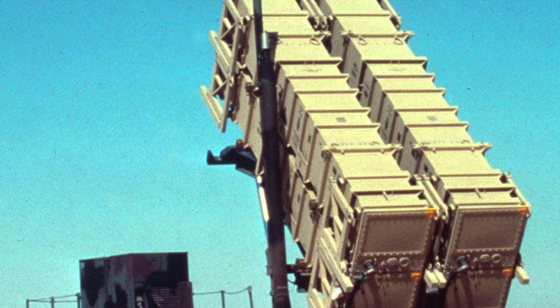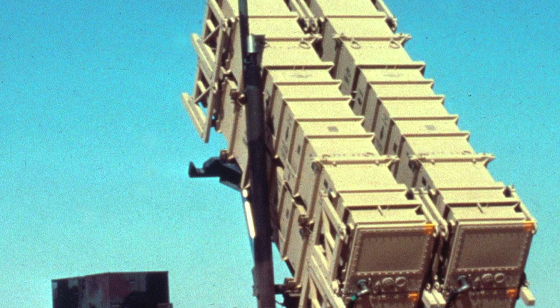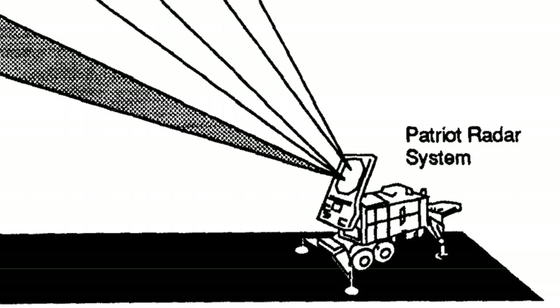Once the target was identified, the ECS calculated an initial heading for the Patriot missile, downloaded the initial guidance information to the missile, and launched it. After launch, the missile was acquired by the radar and the Patriot's computer guided it towards the incoming target. Upon approach, the proximity fuse detonated the high explosive warhead, destroying or deflecting the incoming missile.